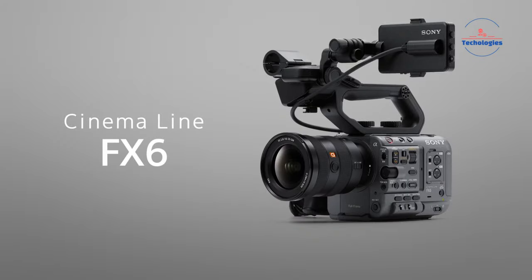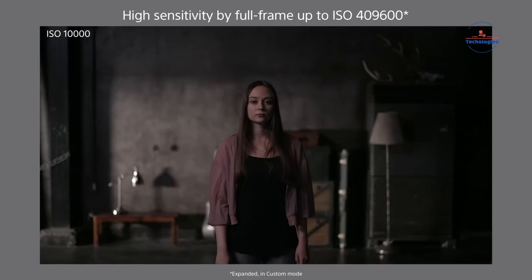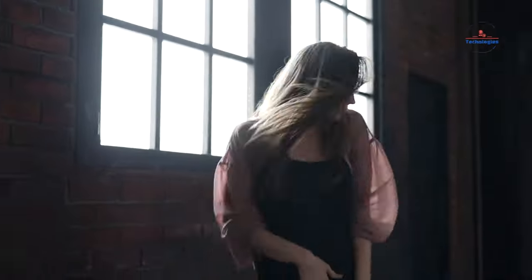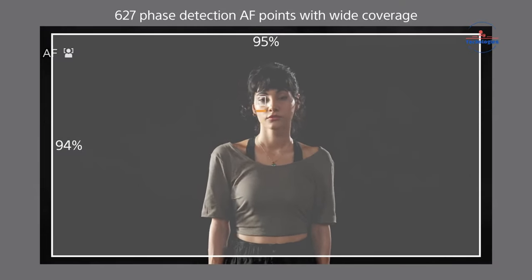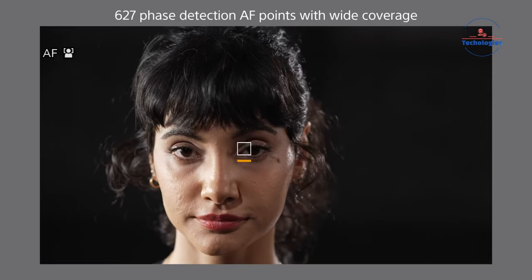The FX6 uses a 4K full-frame sensor and Bionz XR engine for great low-light performance. It has a base ISO of 800 and can go up to ISO 12800. The 10.2MP sensor has backside illumination for better low-light capability. With 627 focal plane points, it offers quick autofocus and works with full-frame lenses for an immersive look.